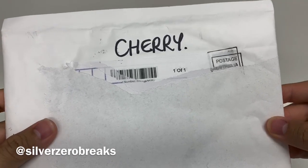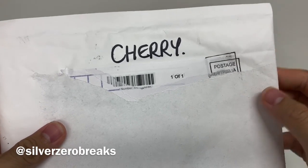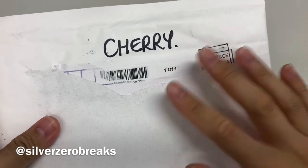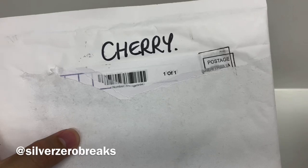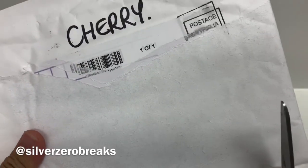Cherry Collectibles is also one of the few collectible stores that keeps NHL cards, so if you are a hockey card collector in Australia, it's a good place to check out. Last I checked they did have Project Trilogy, so if you're interested in that product, definitely check out Cherry. Without further ado, let's have a look at what's in here.